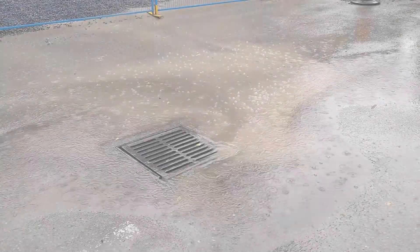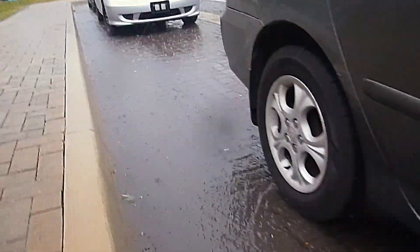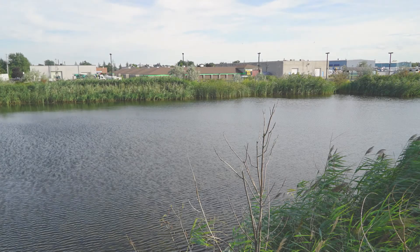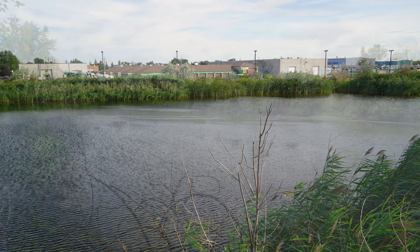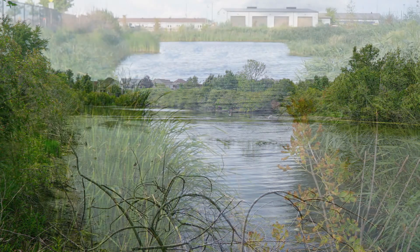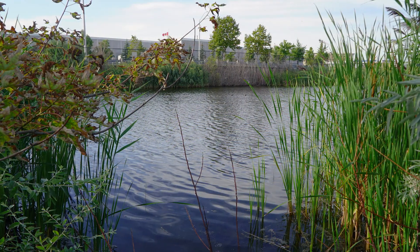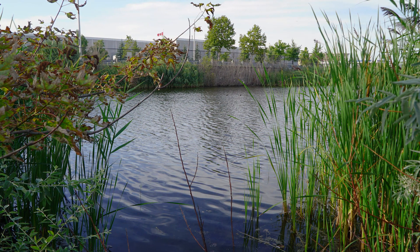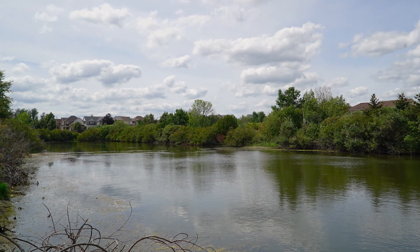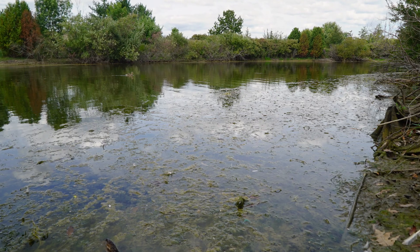When it rains, water runs off roads and hard surfaces, picking up oil, garbage, dirt, and other pollutants along the way. A stormwater pond allows these pollutants to settle to its bottom, trapping pollutants in the pond so that cleaner water discharges into our streams and rivers. Because stormwater ponds are directly exposed to the sun, they get very warm, and this warm water then enters our streams and lakes, increasing water temperature.